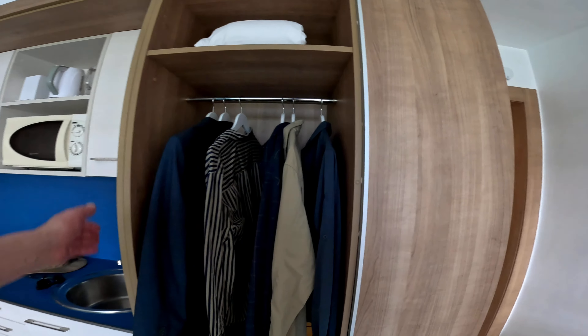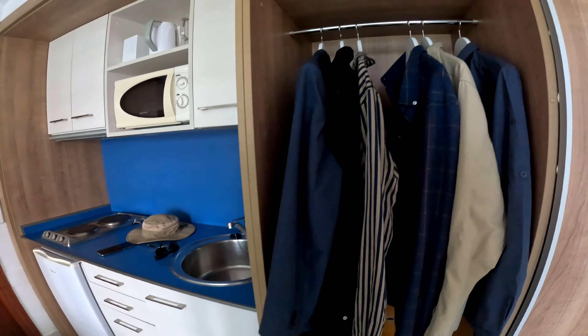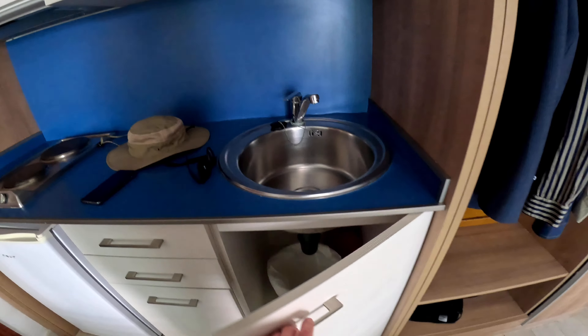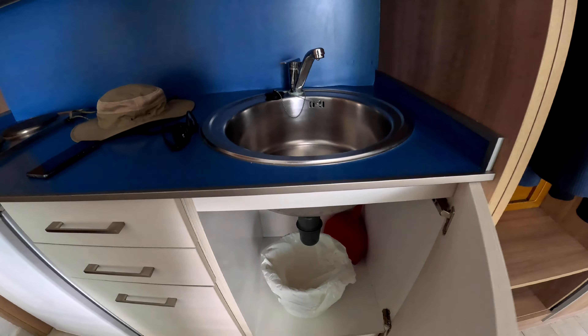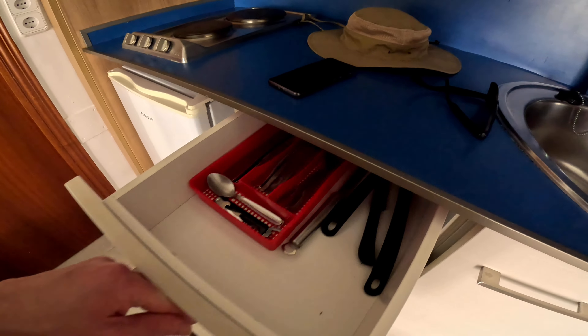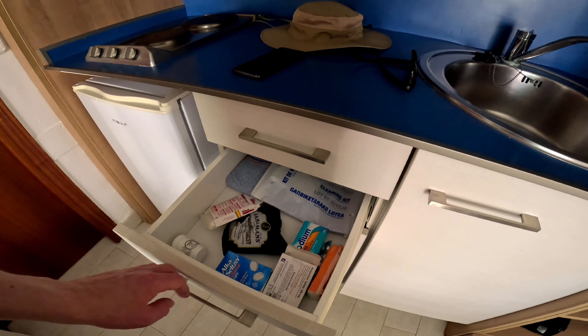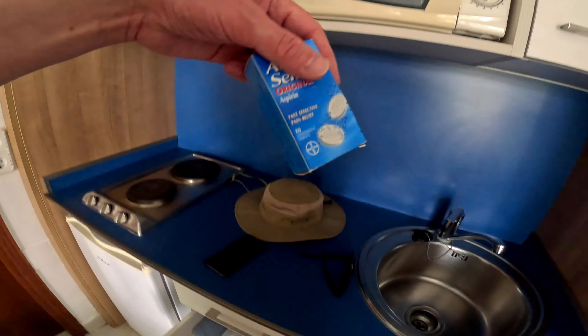For two of you you'd need more clothes hangers. And here you've got your bin, your cutlery, and my medication — Alka-Seltzer, hangover cure.